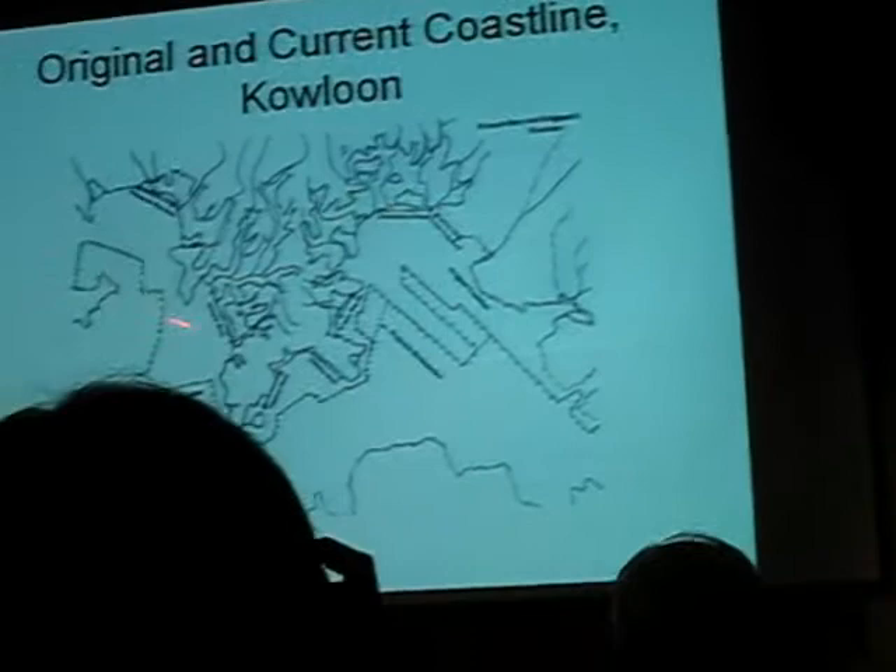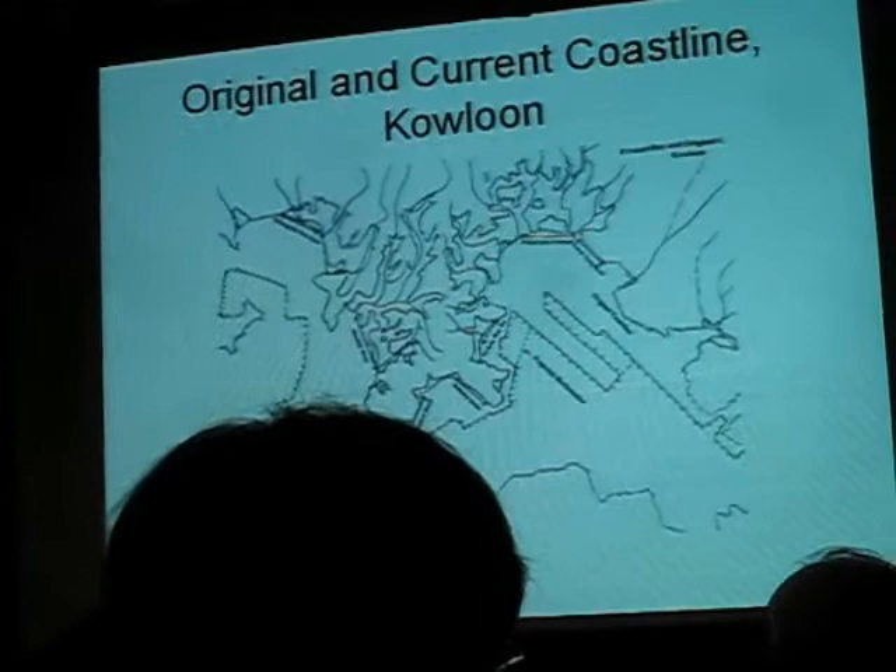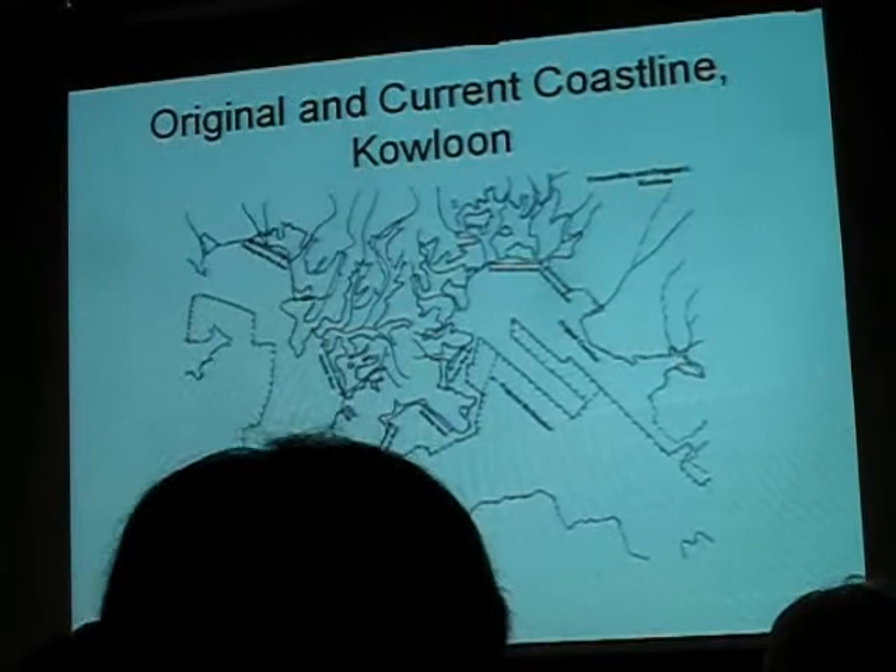This is Kowloon. This is its existing coastline. This is the original coastline. There is not one inch of the original coastline in Kowloon which is the coastline today. Not an inch. The nearest place where there is original coastline is well on the other side of Joss House Bay.